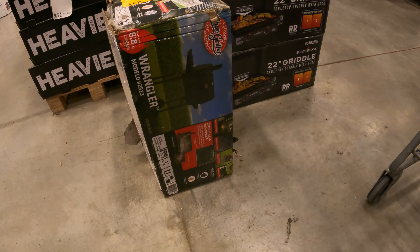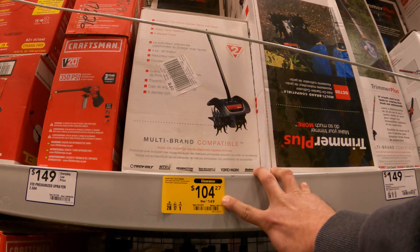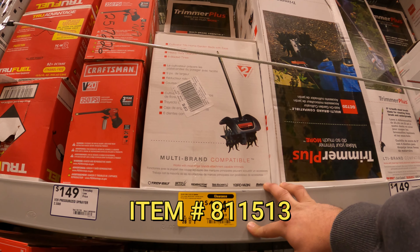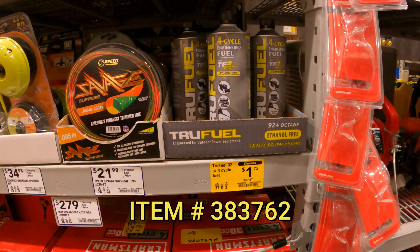What do we have here? Wrangler by Char Griller, $96 down from $130. Boland's two-cycle trimmer, $104 down from $150. Here's another one of the fuel for the four-cycle mix.